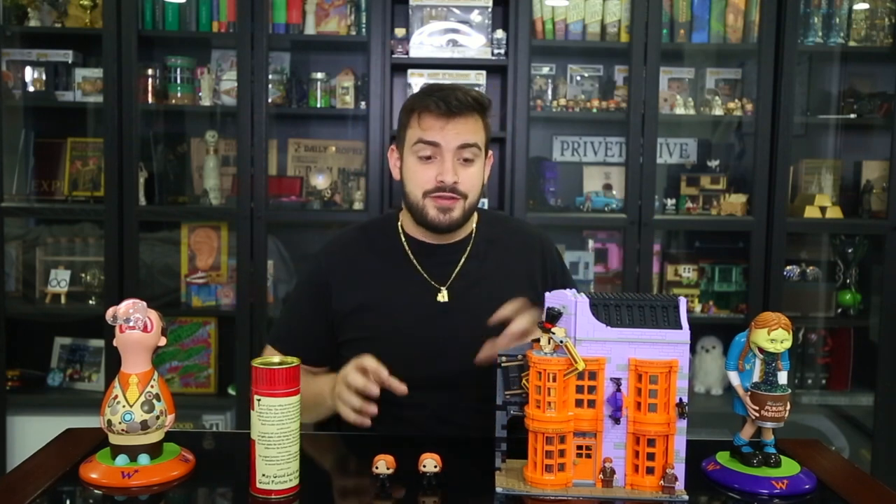Those two Lego sets have done it for me — I don't want another Lego set unless it's something really grand. I do have a few other smaller Lego sets you'll see as I continue this series. This is obviously Weasley's Wizard Wheezes — it doesn't work perfectly anymore but hey, you can see Fred and George right there.